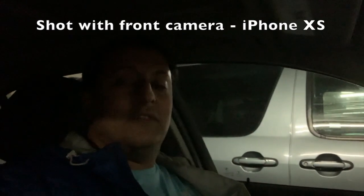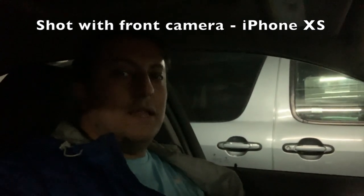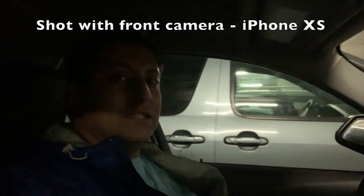How's it going everybody, John here. The point of this video is to show you a comparison between the quality of video taken using the front camera on my iPhone 10s, and in a bit I'm going to show you the quality using the back cameras on the iPhone 10s in low light conditions.